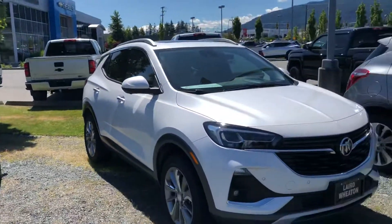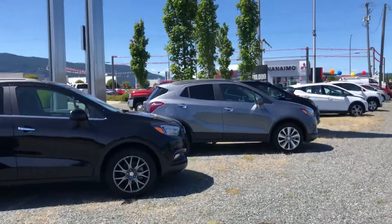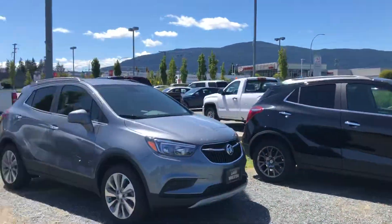And you can even go a little bit smaller. We've got our Buick line here — the little Buick Encores. Tons of great options for you.